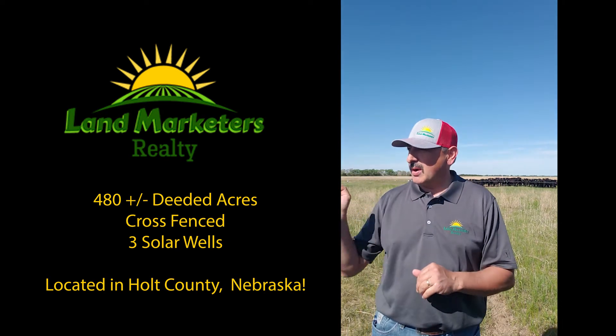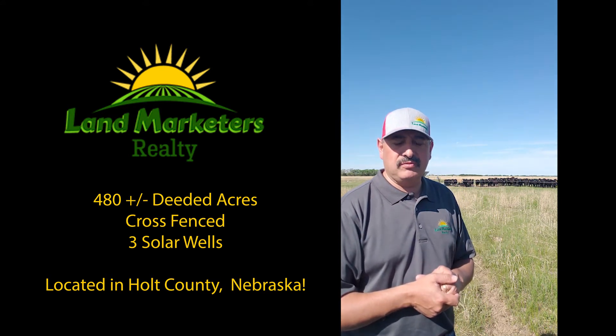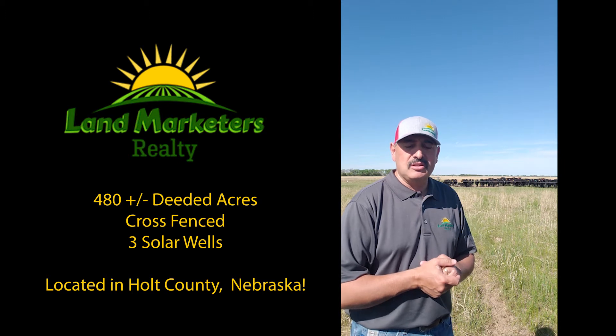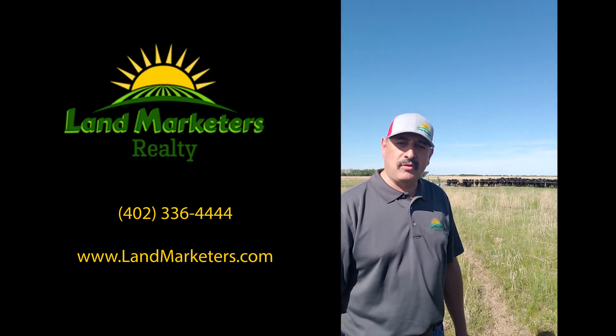As you can see, this year they're rotating yearlings through the property. The property is cross-fenced into 40s by electric fence, running a high density grazing program this year. Accessible by county road with single-phase power access, just a mile south of the Inman cutacross, south of O'Neill, Nebraska. Check us out online at landmarketers.com or give us a call at 402-336-4444.